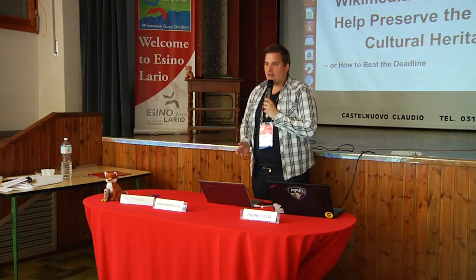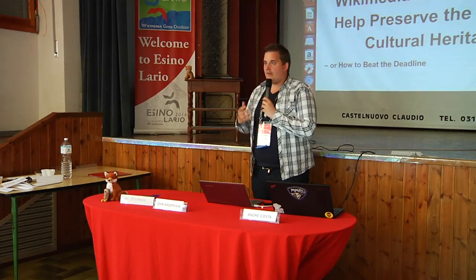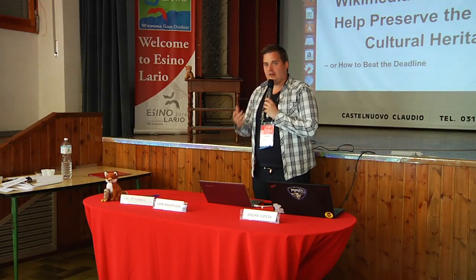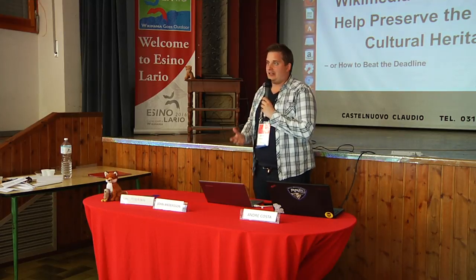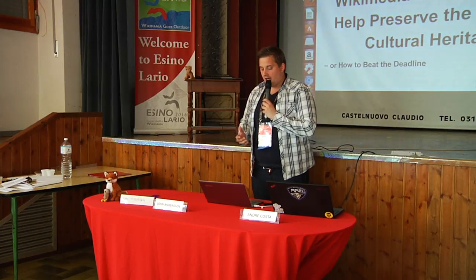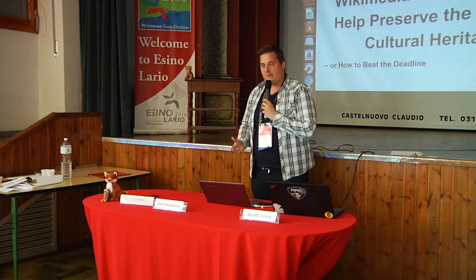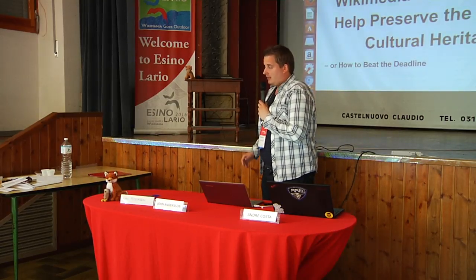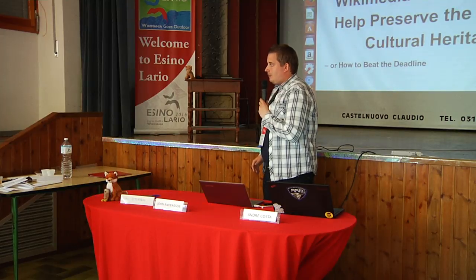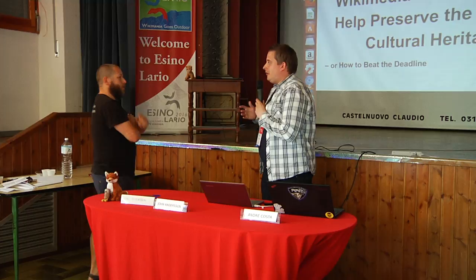What we will focus on during this talk is a little bit about what has happened before and what we've learned from that. Some current things are happening right now around the project called Connected Open Heritage, and we are thinking about how we can organize larger and better projects for the future that are having a larger impact. So Axel will start with a little bit of background about what we've been doing so far in the movement, just to give a feeling for what we learned from.